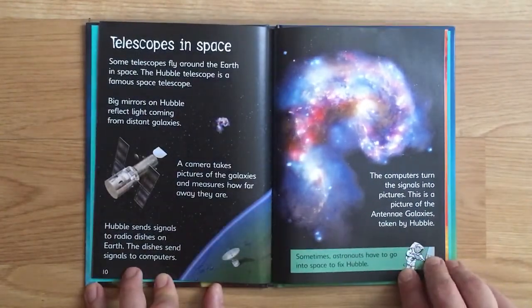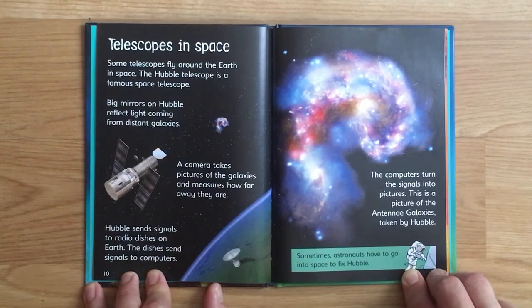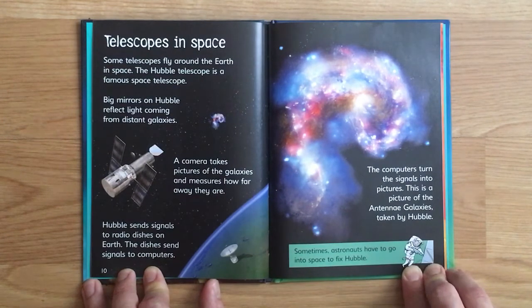Some telescopes fly around the Earth in space. The Hubble telescope is a famous space telescope. Big mirrors on Hubble reflect light coming from distant galaxies. A camera takes pictures of the galaxies and measures how far away they are. Hubble sends signals to radio dishes on Earth, which send signals to computers. The computers turn the signals into pictures.